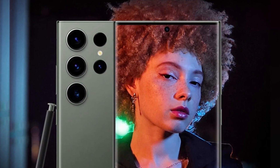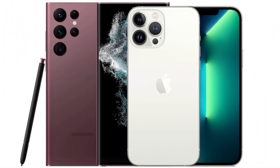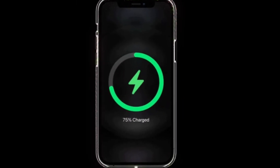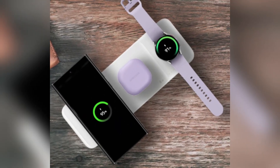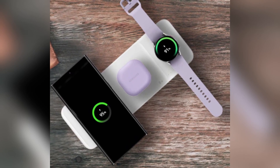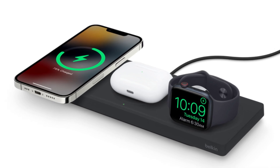Samsung continues to struggle slightly with oversaturated greens in its images, but this is only noticeable when directly comparing photos side-by-side. When it comes to battery life, both phones pack a punch. The iPhone 16 Pro Max has a 4,685 mAh battery, while the Galaxy S24 Ultra comes with a slightly larger 5,000 mAh battery. Samsung takes the lead in charging speeds, offering 45-watt wired charging compared to the iPhone's 20-watt. For wireless charging, Apple's MagSafe offers 25 watts, while Samsung's wireless charging maxes out at 15 watts.